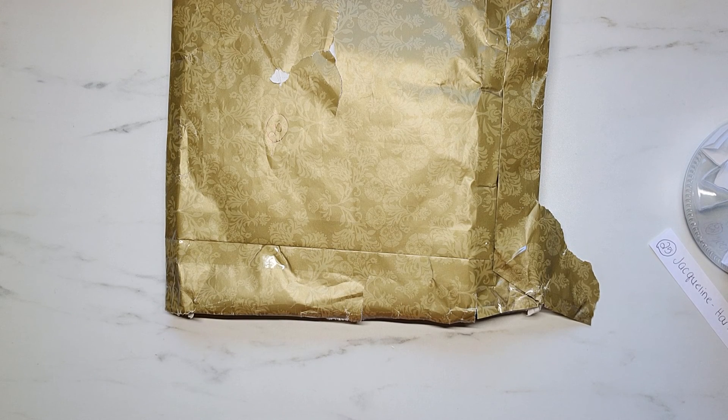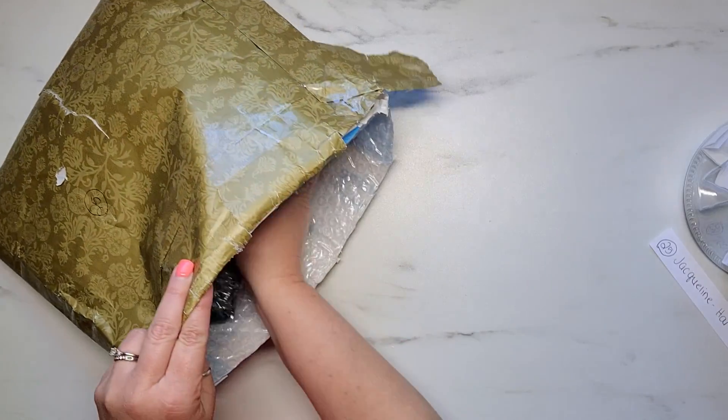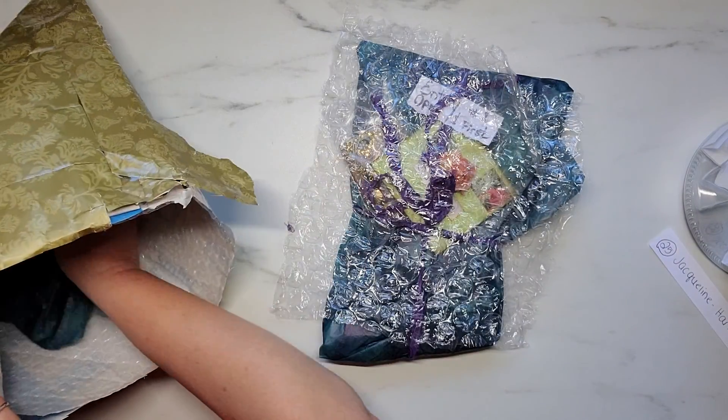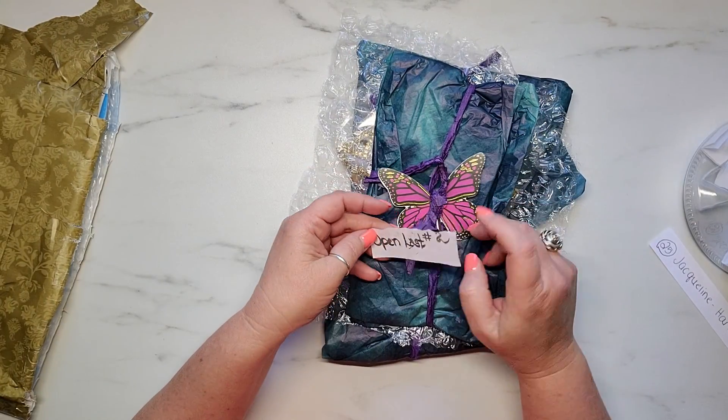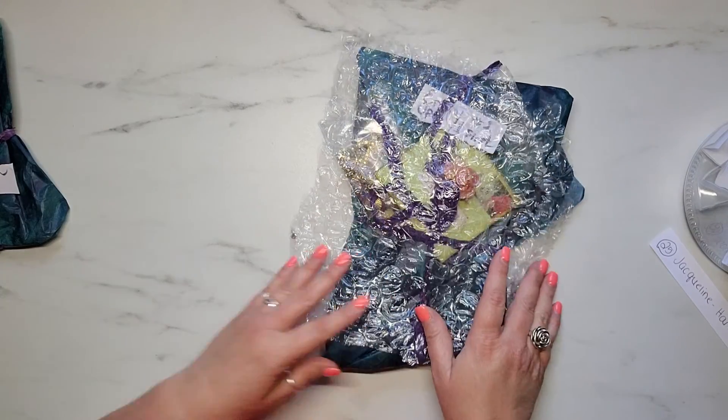Hey y'all, it's Samantha and welcome back to my channel, and welcome if you're new. I am back with entry number 25, and this entry comes from Jacqueline — she is Jacqueline Haley Hand of the Queen here on YouTube. I will put a link to her channel in the description box below. Let's go ahead and pull everything out and see what Jacqueline has sent to me. It says 'open last,' so I will put that one over here.